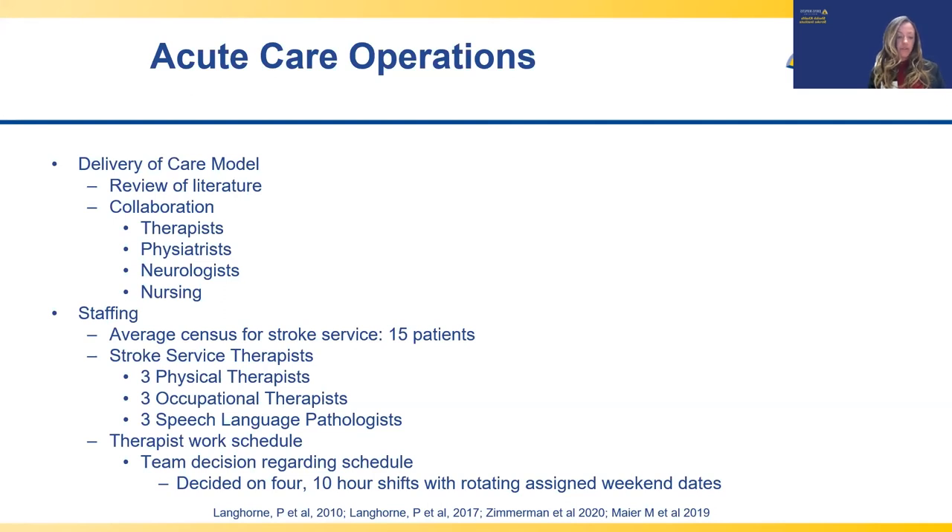The limited literature appeared to support initiating therapy in acute care when providing short, frequent therapy sessions. To align our delivery of care model with this, our team developed a new model increasing the frequency but decreasing the duration of sessions. This new model provided patients with up to two therapy sessions per discipline per day, six days per week. The literature review also included evidence-based treatment strategies focusing on mobility, neuro-reeducation, activities of daily living, vision, cognition, speech, language, and swallowing. Traditional acute care therapy tended to focus on compensation, but the literature focused on neuro-rehabilitation and neuro-recovery, emphasizing both impairment and function.